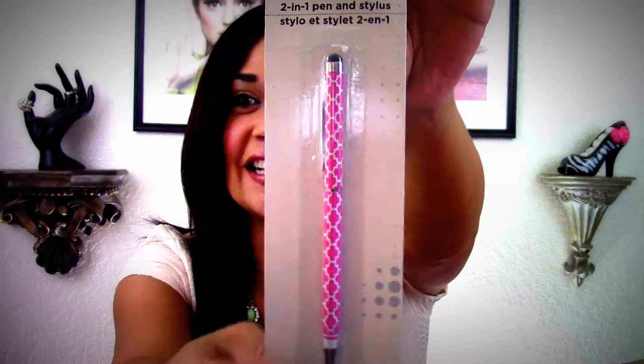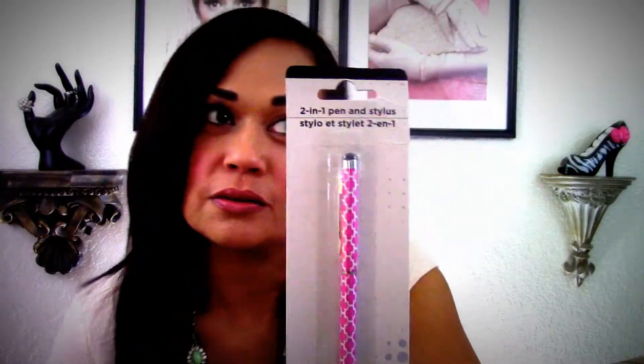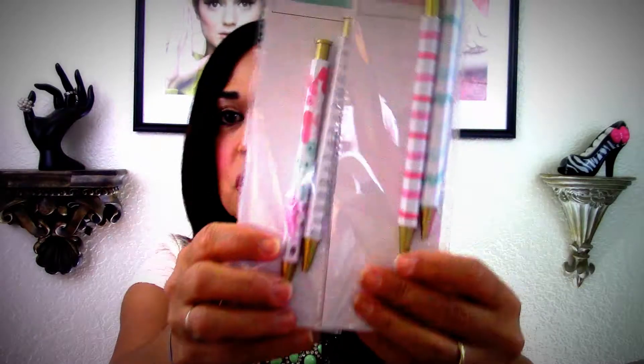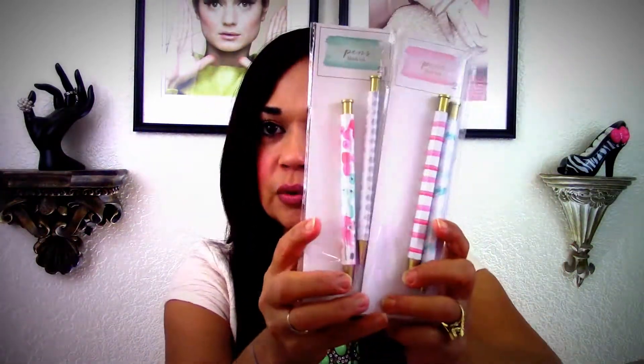I saw you haul this and I wanted one — it's a pink stylus with a beautiful little pattern on it! I could not find these at my Dollar Tree. I went twice and still didn't have them. Yay, for my collection — thank you sister, you know I love stationery items. And here's another package with actual pens from the Dollar Spot — I don't have either of these. These are going into my stationery collection since I've been really into Hobonichi-style journaling.